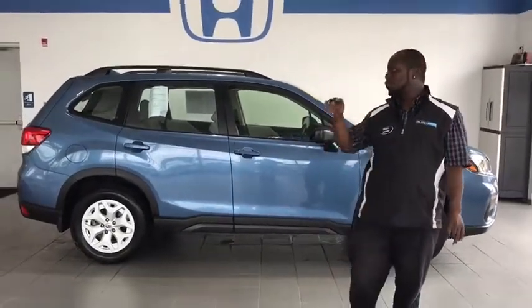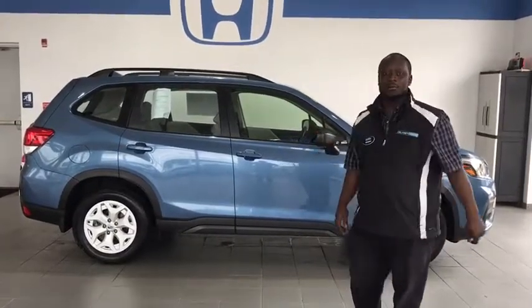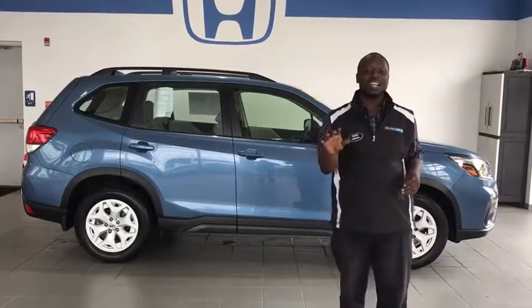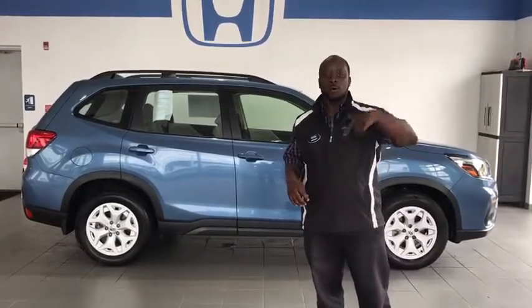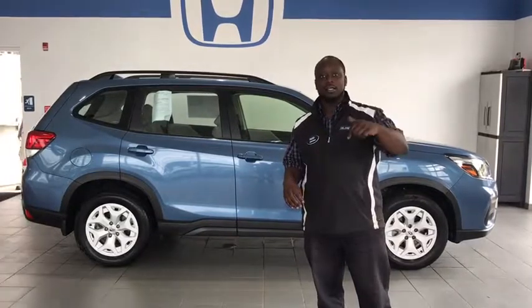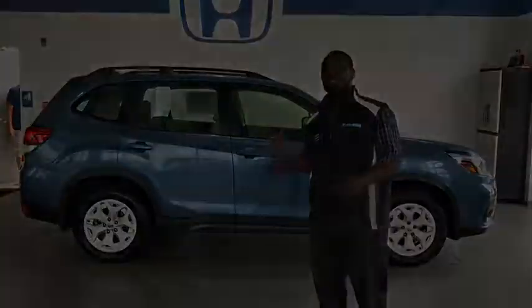With its all-wheel symmetrical drive, you will definitely find this vehicle very unique when it comes to driving in all weather conditions, since we know exactly how Virginia can possibly be. I'm right across the street from Walmart, 115 Lins Road, Delaney Honda. The number to reach me is 724-717-1500. Looking forward to seeing you. Let's take this one on the road.